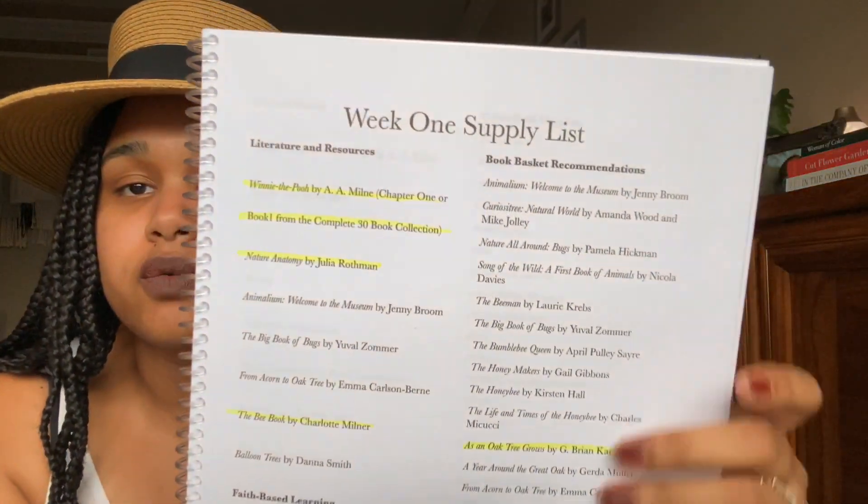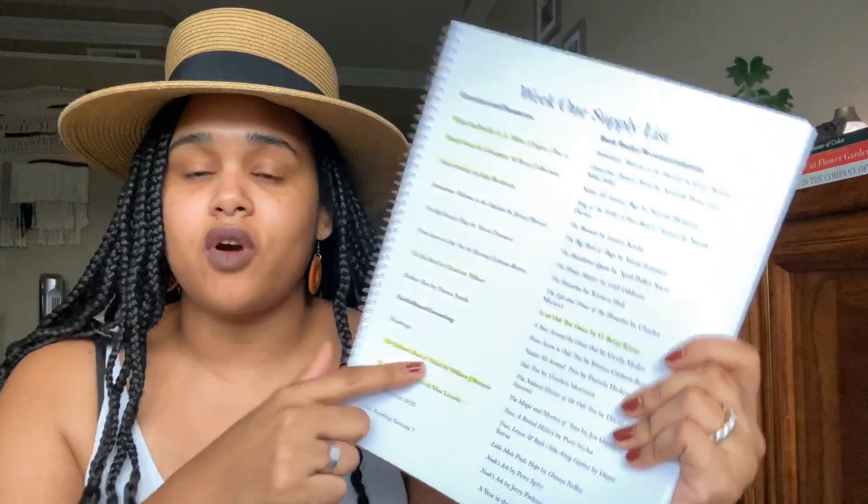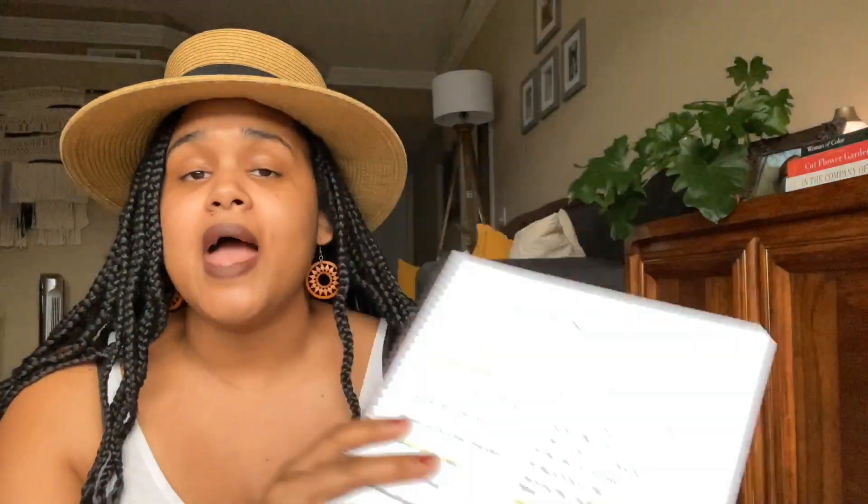I would probably do week by week just to be on the safe side. Here's the list for the week one supply list. I have things highlighted that I already had in stock, and the rest are things I'm deciding on or found other options for. You can literally make a copy of this and give it to your librarian and say, 'If you have any of these books or the libraries within the area can send them to you, I would love to check these out for the next couple of weeks.'